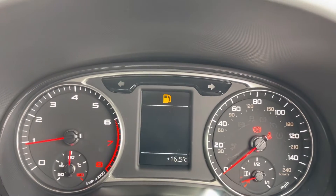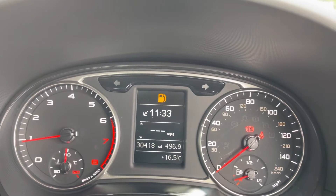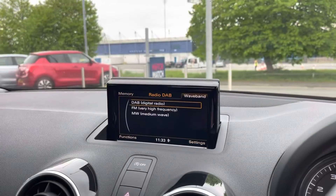In the middle you'll find your trip computer with your digital speedometer, efficiency program and onboard computer. You've also got access to your phone and the radio to change them on the fly.